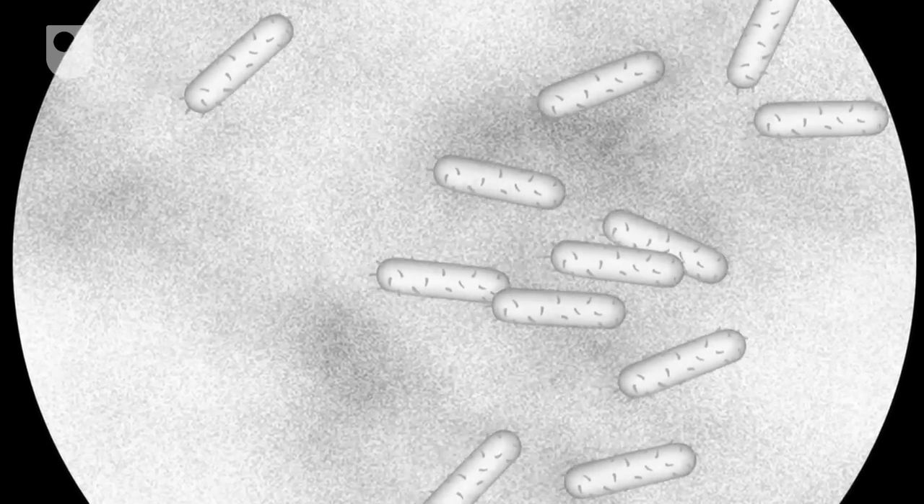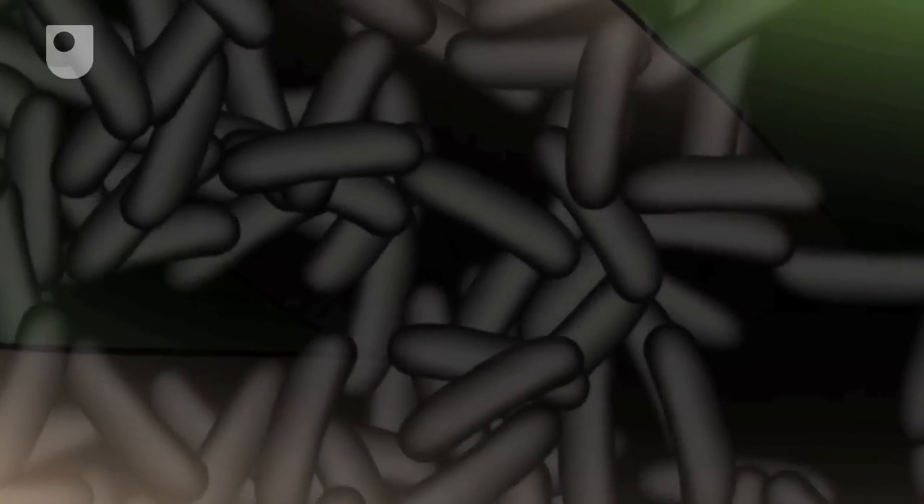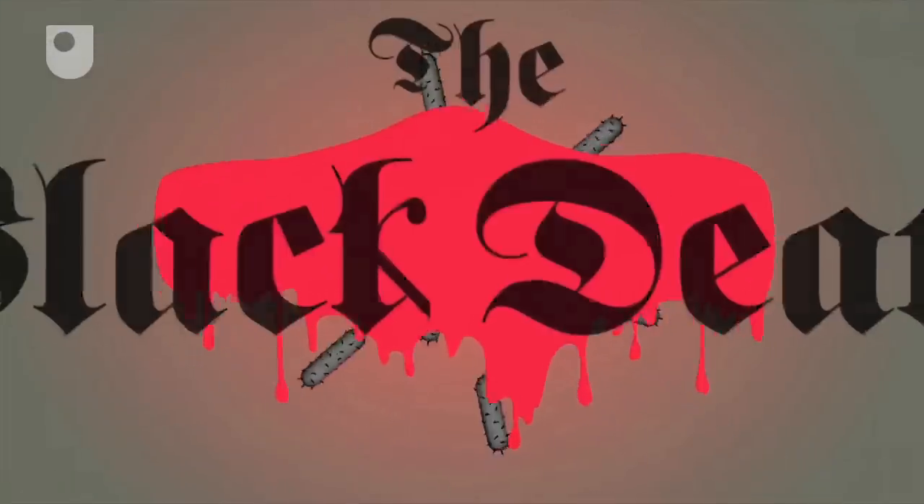Today, less than 5% of all known microbes cause disease. But back in the 14th century, the bacteria microbe that causes bubonic plague, or the Black Death as it was also known, became the deadliest microbe of them all.